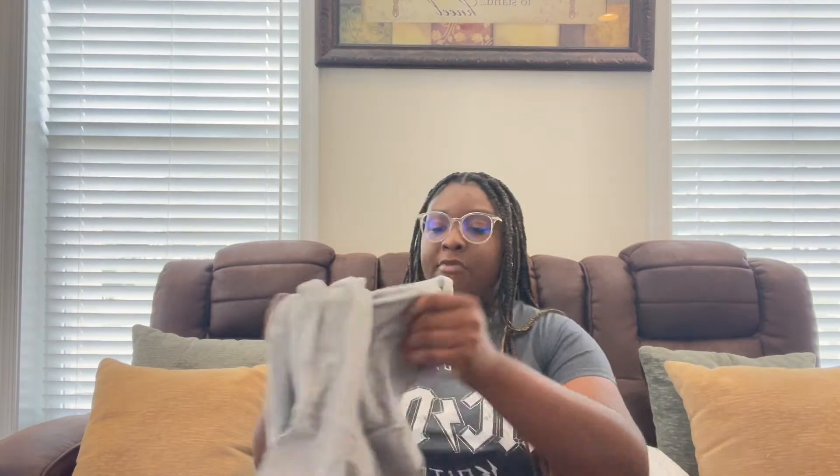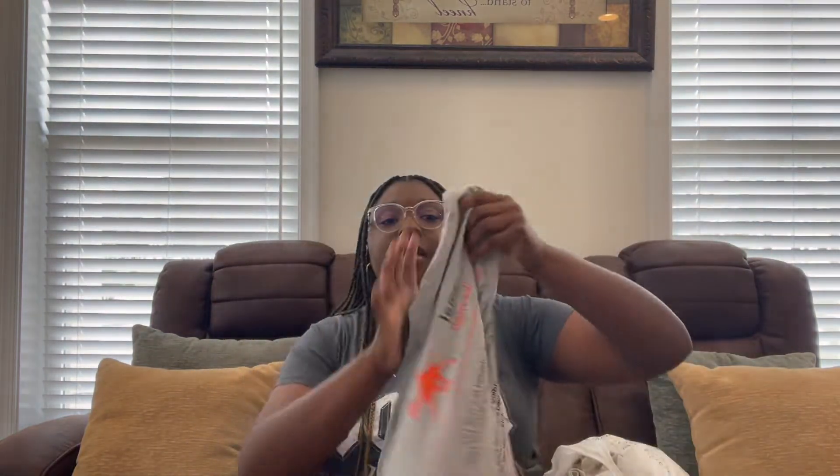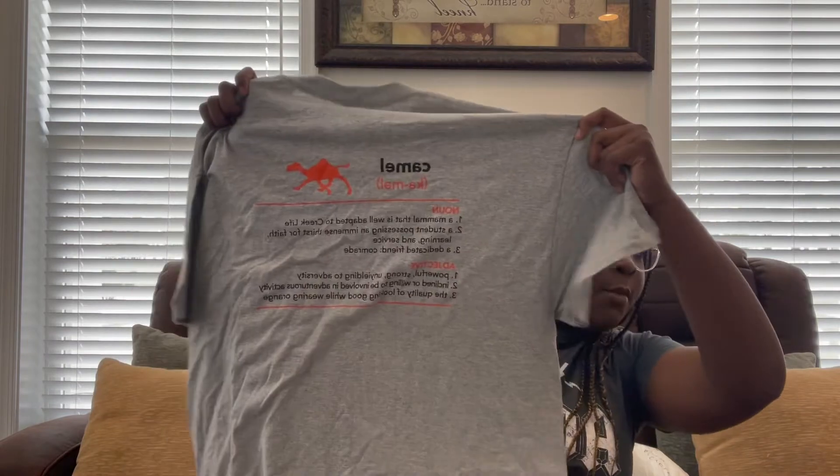Now I'm going to go through the gear I got from my bookstore when I went to orientation. The first shirt is just one we got in our orientation bag, and then we got 'What does it mean to be a Camel?'